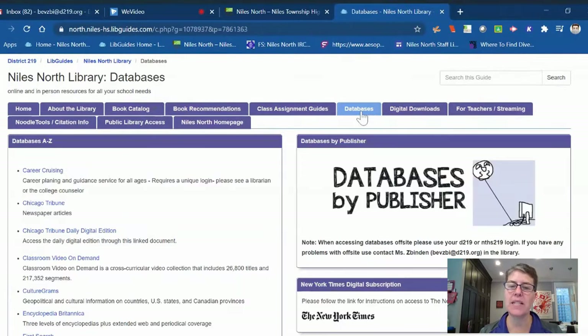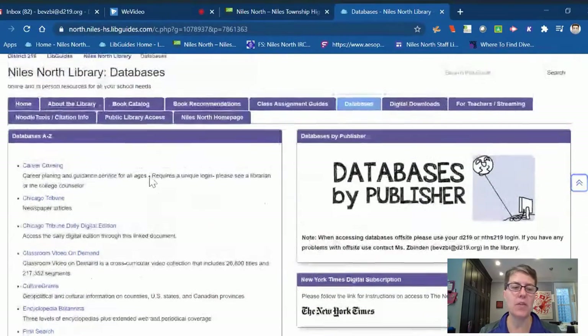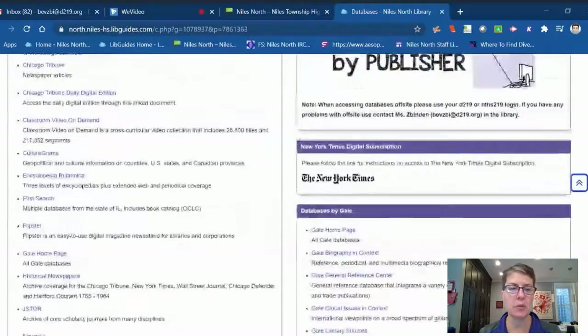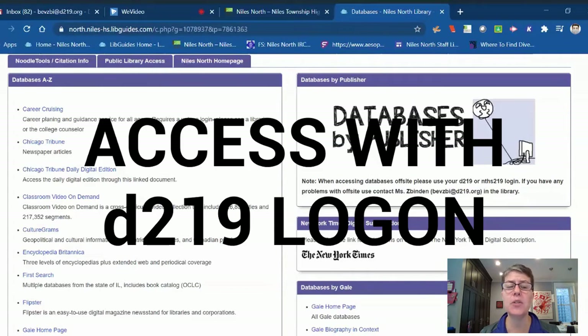The database tab is one I wanted to point out. We are heavy subscribers to databases — databases are basically holding tanks of really valuable, good information that students have access to. This page gives you the titles of all the databases we subscribe to. When a student tries to utilize a database from home, they'll come upon a password protection page because we do pay for these resources. When that happens, they log on with their D219 credentials — the same way they log on to their email is how they get into a database.